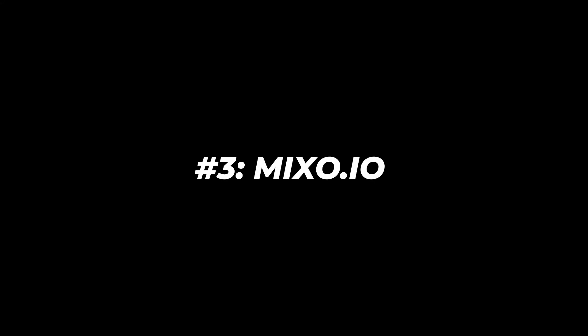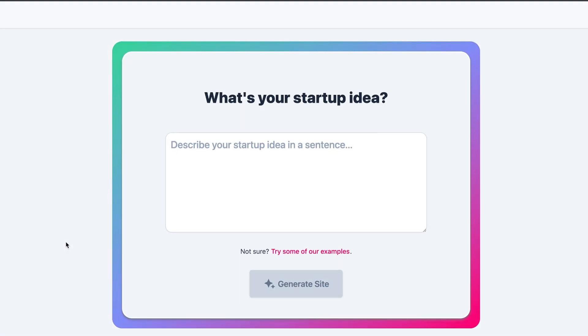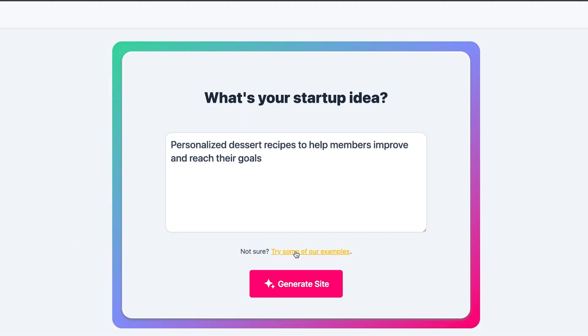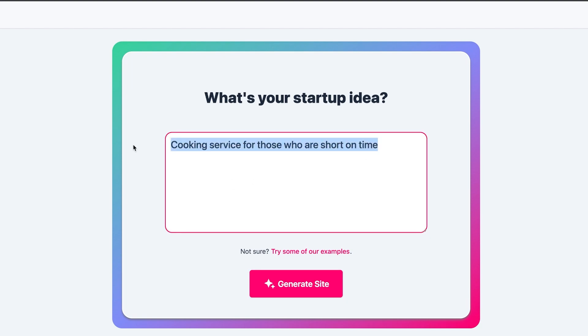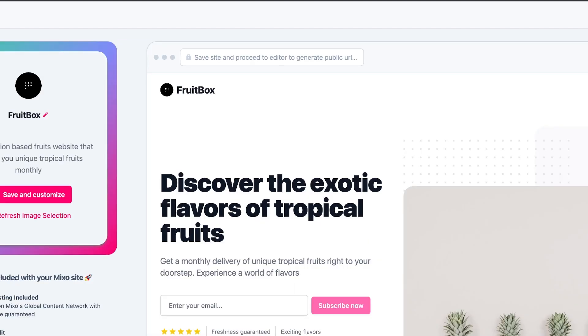Now that we have created our marketing campaign through Notion and created our videos through InVideo AI, we can now create a website to promote our product. That's why at number three we have Mixo.io. Mixo.io is an innovative AI-powered website generator that allows anyone to effortlessly create business-level websites in no time. Perhaps the most impressive thing about Mixo.io is that it requires no coding background. All you have to do is briefly describe your idea in its prompt generator and Mixo.io handles the rest, so with just one prompt you can generate your entire landing page.